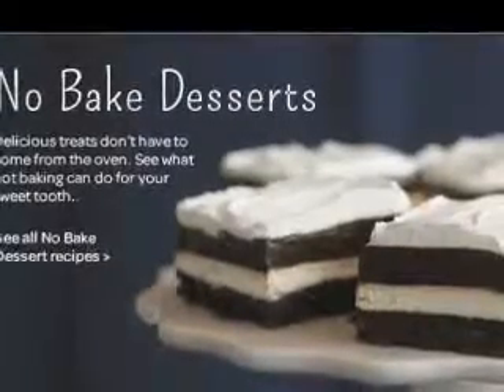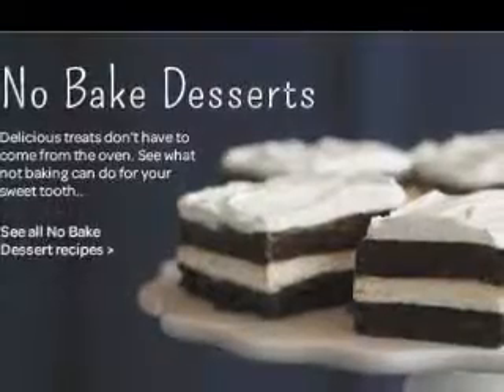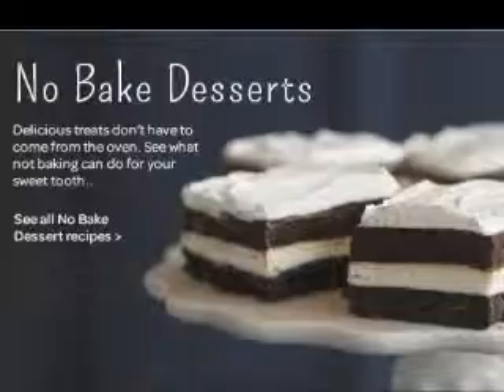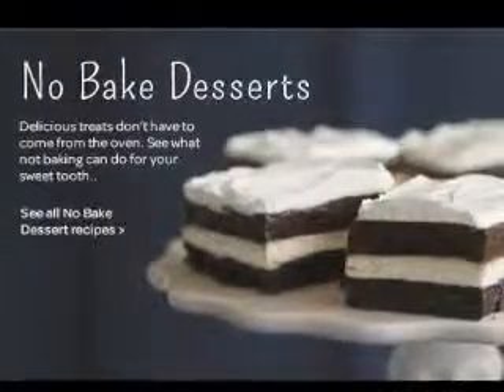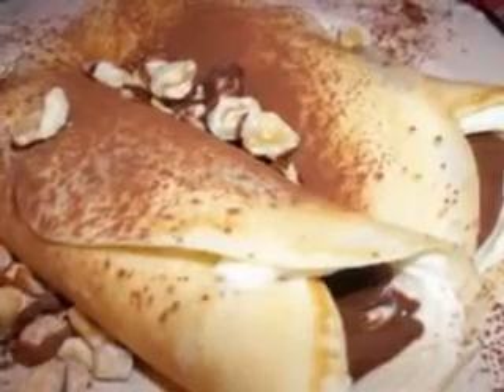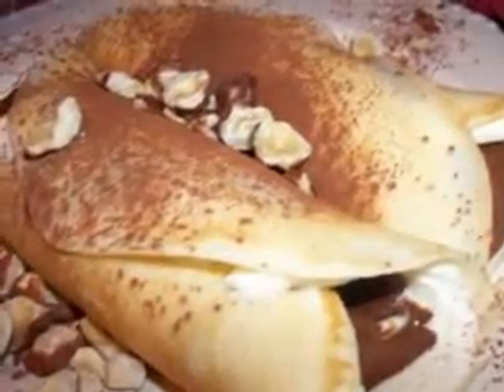Let it cool down for 2 minutes before you remove it from the cookie sheet. 2. Banana Split Dessert. Ingredients: 2 sticks of butter, 2 cups graham cracker crumbs, 2 cups sifted confectioners sugar, 1 teaspoon vanilla extract, 2 eggs, 4 bananas, 1 large Cool Whip, 1 can drained crushed pineapples, 1/2 cup chopped walnuts.